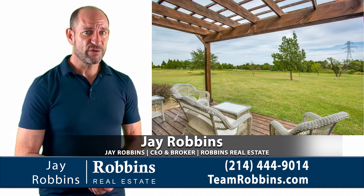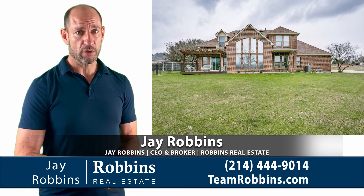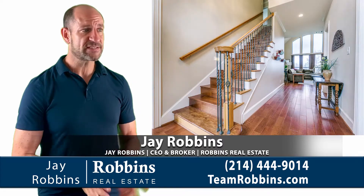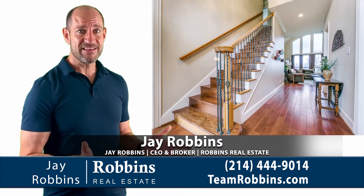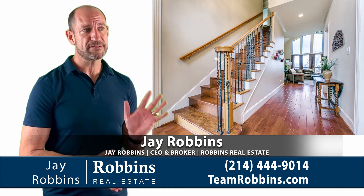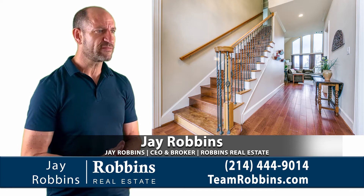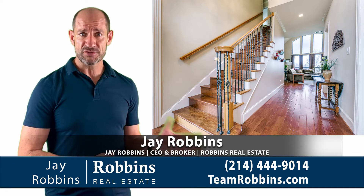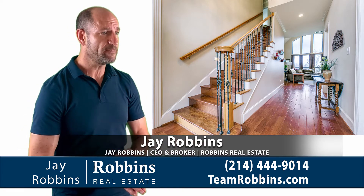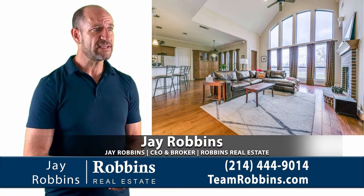Just because you feel like you're in the country doesn't mean you can't enjoy modern amenities and have a convenient commute to work. It's only about 20 to 25 minutes from downtown Dallas. And when you get inside, you can see these beautiful floors and a really nice modern floor plan. I love it when you walk in and you can see all the way through to your 1.3 acres.